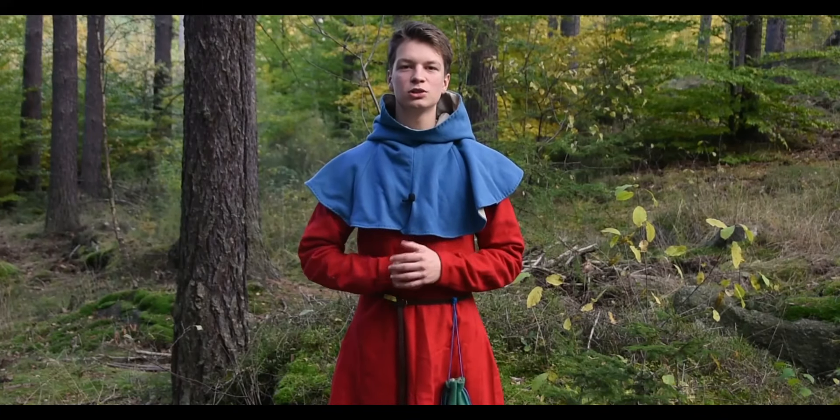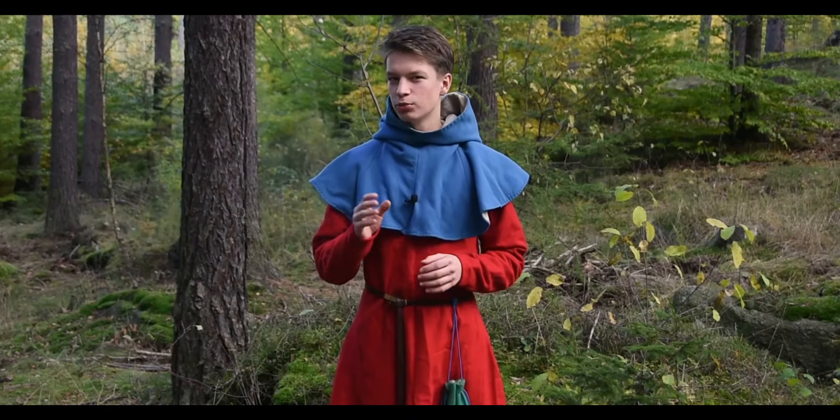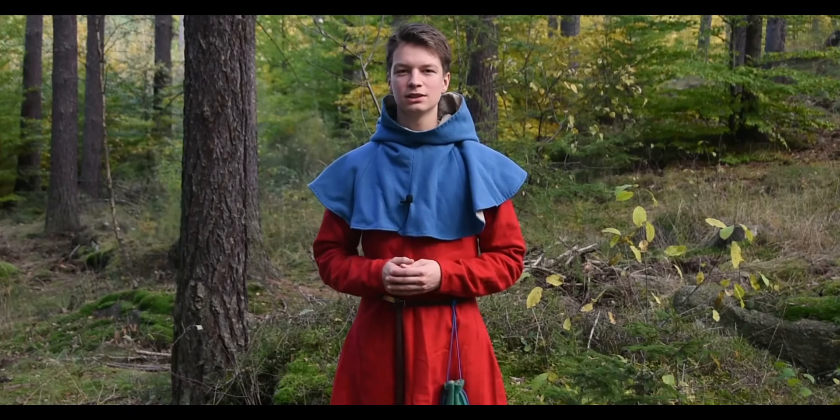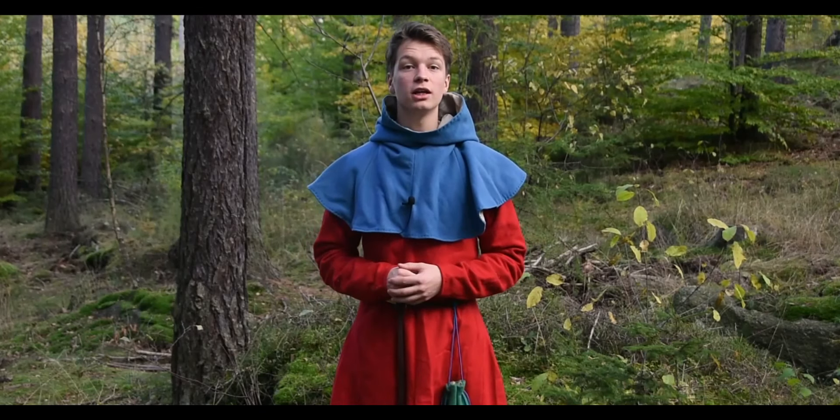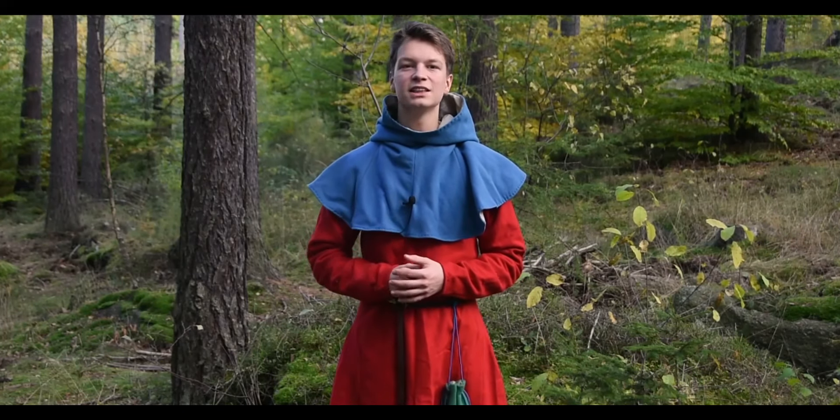In the Middle Ages, headwear was ubiquitous. Probably the most iconic ones were medieval hoods. How did they work and how did they evolve? Let's check it out.